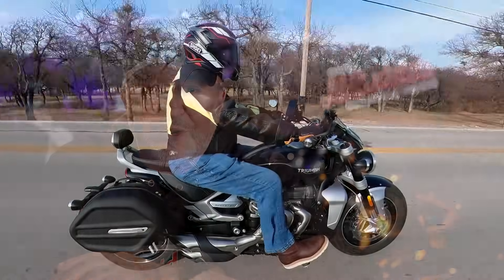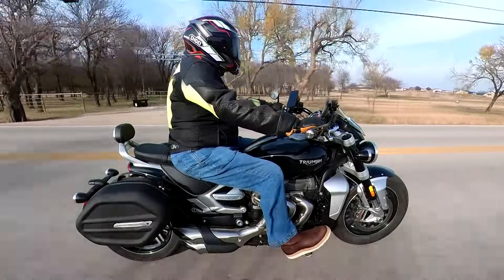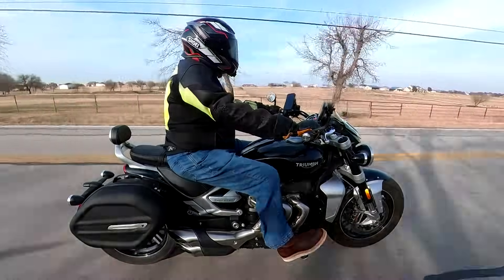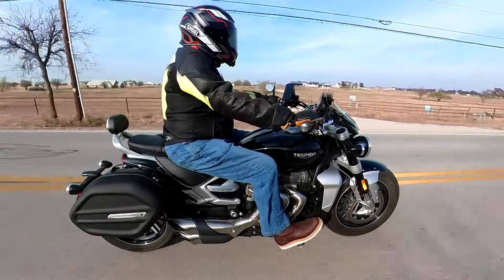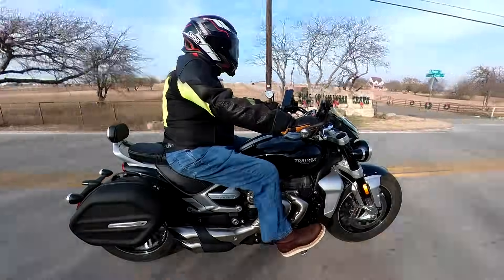Triumph makes the GT and the R version of the Rocket III. The primary difference is the GT has more forward foot controls and a more touring-oriented handlebar that reaches further back to the rider. The R offers a slight forward lean in the handlebars and mid-controls. The GT also offers a slightly lower seat height with a little more room in the seat and a passenger backrest.